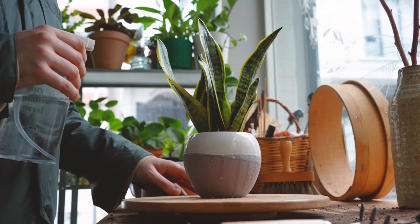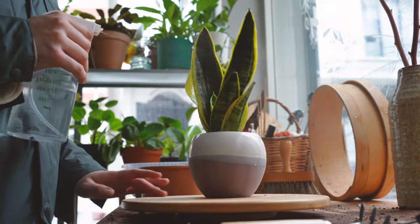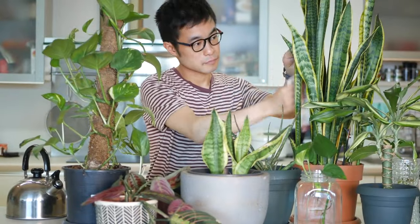Snake Plant. Mother-in-law's tongue, or snake plant, is your go-to for a low-maintenance, hearty indoor friend. This plant can even brave the darkness.